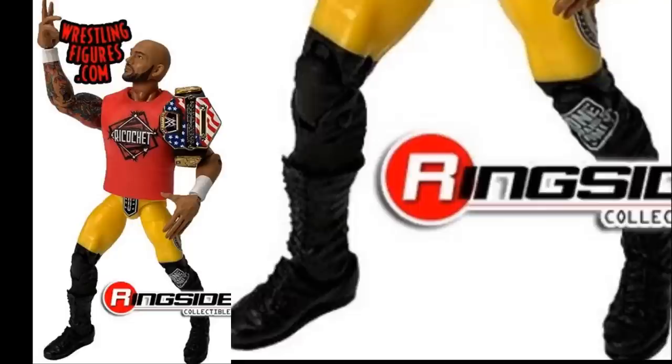One thing I will say is I don't know why they cut off his thighs right there at the knee instead of giving him knee pads. He doesn't have knee pads — he just has 'One and Only' on the left leg and it's just cut off in black. That's very odd looking. I don't know why they didn't just give us yellow tights with black knee pads. It comes with a U.S. title, same hands we've gotten before, and a cloth red Ricochet t-shirt that looks good. This attire is much better than Elite Series 69.